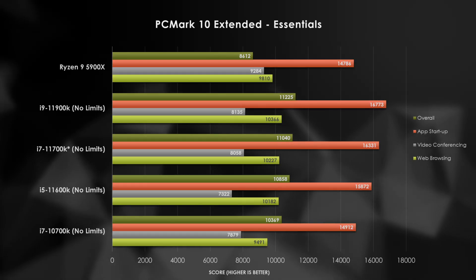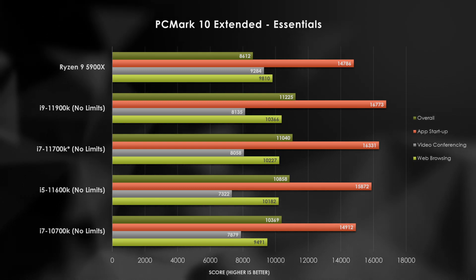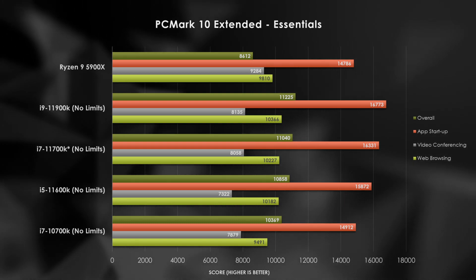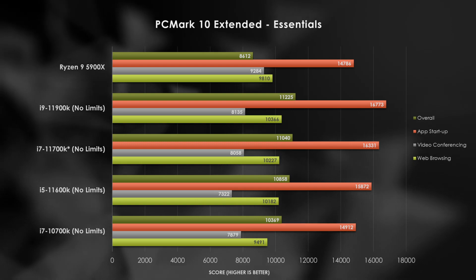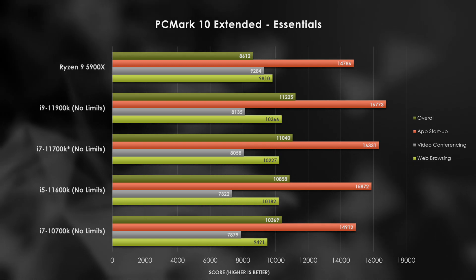As with any processor review, synthetics start us off today in order to confirm if the parts are working as intended, and of course, I hit my first roadblock. My 11th generation parts faced problems running any of the PC Mark 10 tests, due to some permissions issues when trying to select the proper OpenCL device with my testing. What's weird is the 10700K worked fine with my Intel test bench. With Essentials we start to see promising results from the newer processors. The 11900K paves the way in all tasks except for video conferencing, which favors the extra cores in the 5900X. Interesting here, the 10700K at the bottom seems to be bested by the newer parts, suggesting potential hope for the 11th gen.